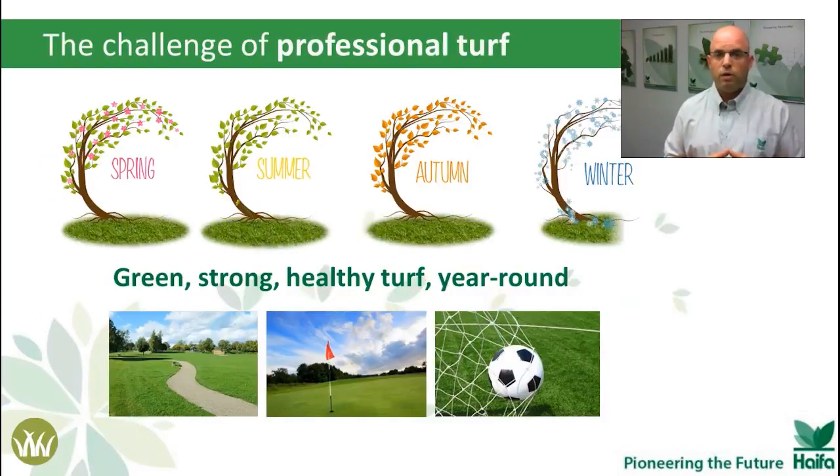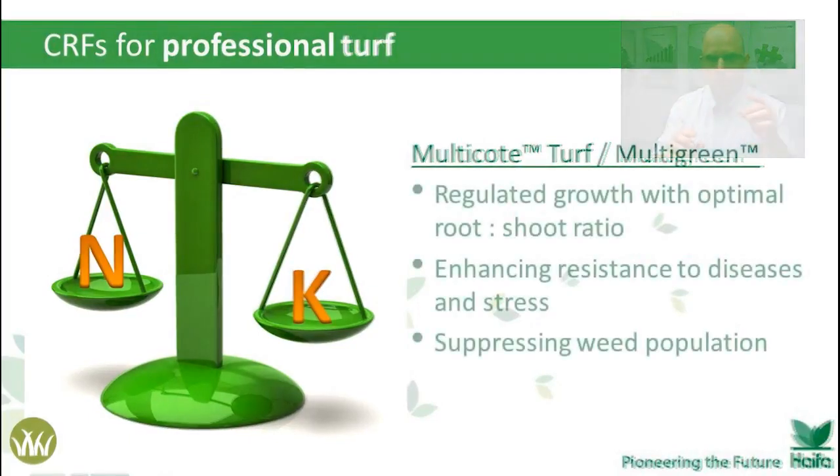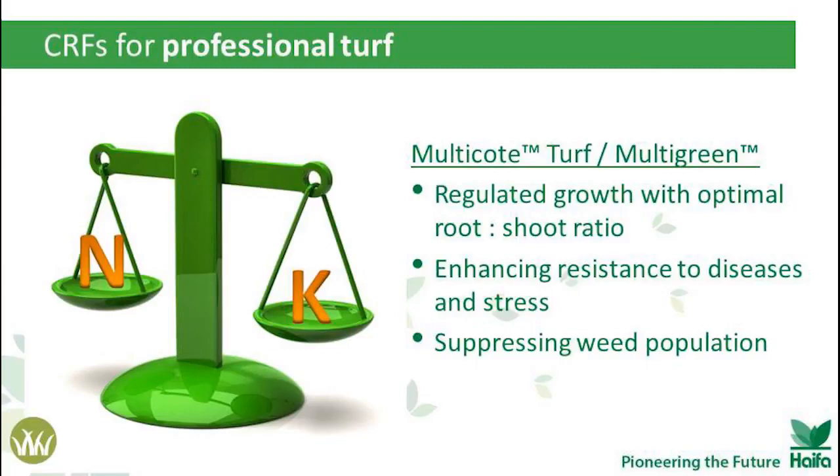Professional turf has a league of its own, with completely different goals — no fruits, no vegetables, no tons per hectare. Professional turf aims to have great performance year-round, unless it's covered with snow. Haifa's solution for professional turf is Multicot Turf, based on Multicot technology, with a full nutritional solution. The main emphasis is on the nitrogen-potassium ratio. With that focus, we have better regulated growth — meaning less mowing — enhanced resistance to disease and stress due to high potassium levels, and suppressed weed population because of full turf coverage and moderated nitrogen application.